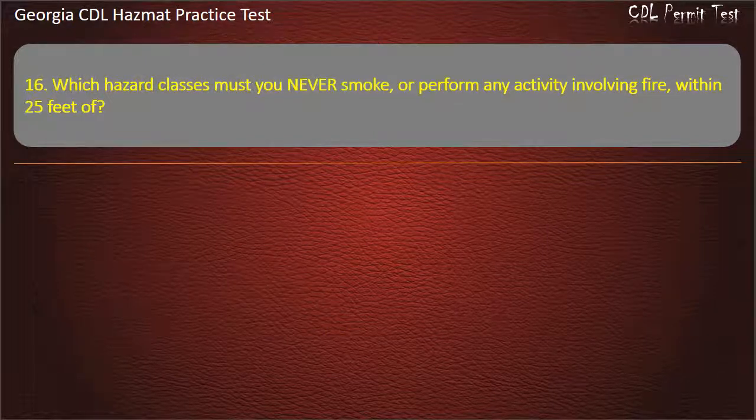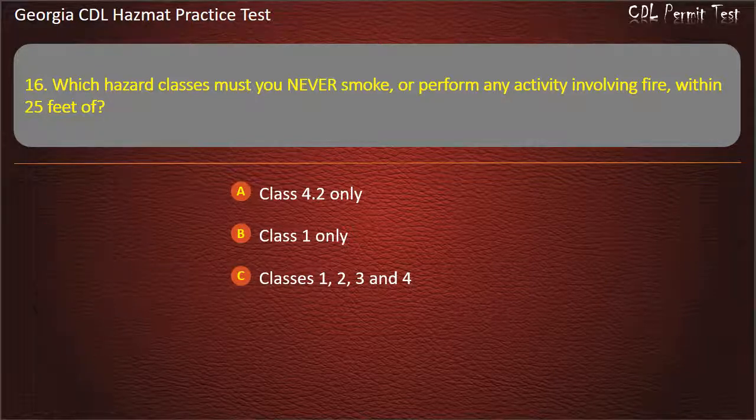Question 16. Which hazard classes must you never smoke or perform any activity involving fire within 25 feet of? Options: Class 4.2 only; Class 1 only; Classes 1, 2, 3, and 4; Class 5.2 only. Answer: Classes 1, 2, 3, and 4.